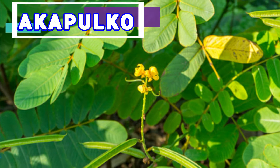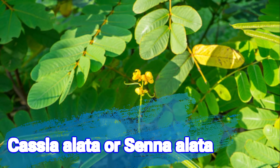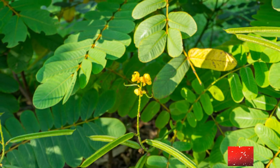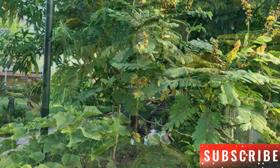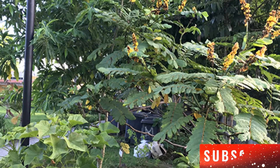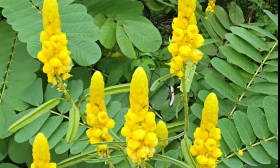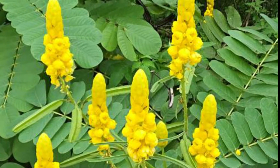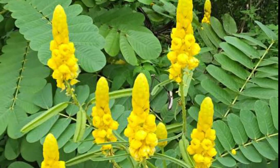Acapulco, commonly known as Ringworm Bush, with the scientific name of Cassia alata or Senna alata, is a shrub that can grow up to 2 meters tall, with flowers that take the shape of oblong sepals. It is basically a shrub found all throughout the Philippines under different names, depending on the region.